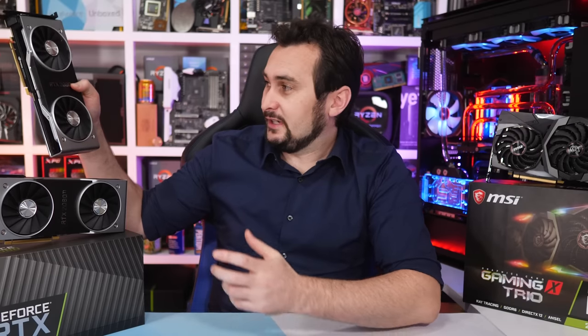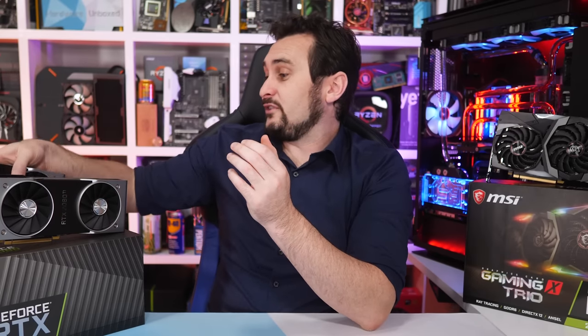That being the case, if you were going to pull the trigger on the RTX 2080 — and this is the one I'm probably most disappointed in — or either card really, have the reviews changed your mind in any way, or are you now on your way to buy an RTX 2080? Let me know in the comment section down below, because as always, I am very keen to hear your thoughts.